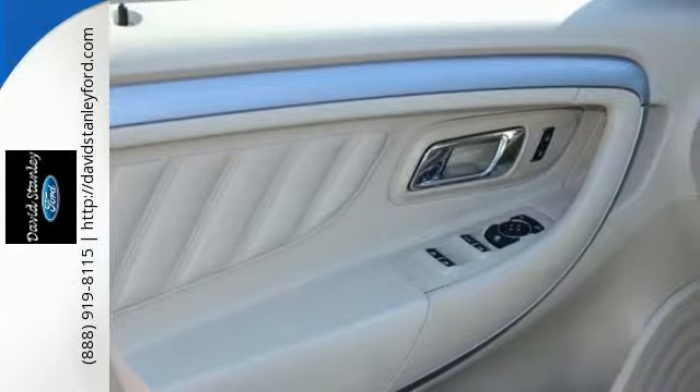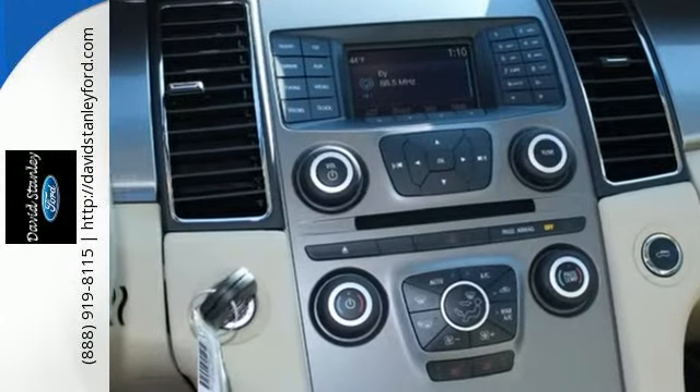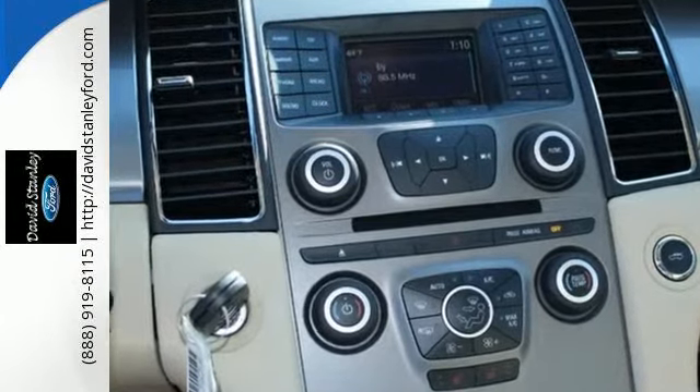The spacious interior includes power front seats, speed control, a rear view camera and a multi-function steering wheel.